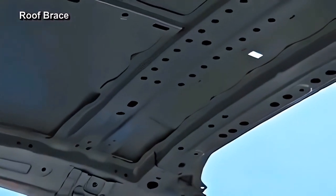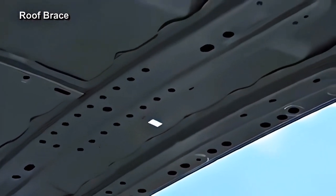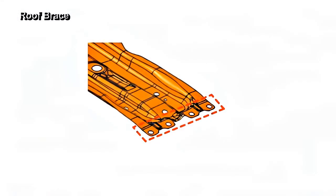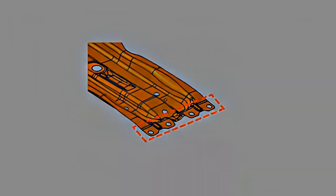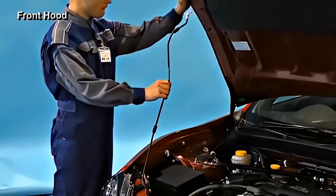As the spot welding of this material is difficult, assembly by plug welding should be applied at the time of repair. Spare parts roof brace has holes for plug welding.